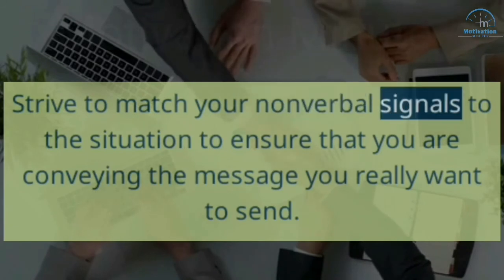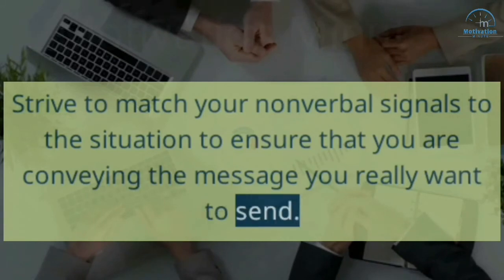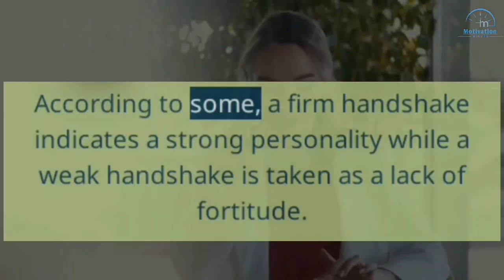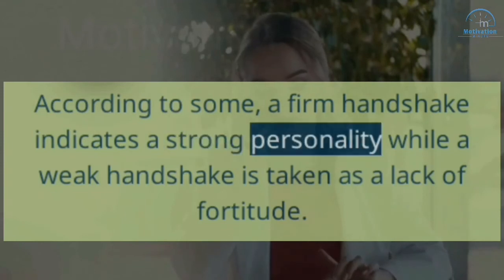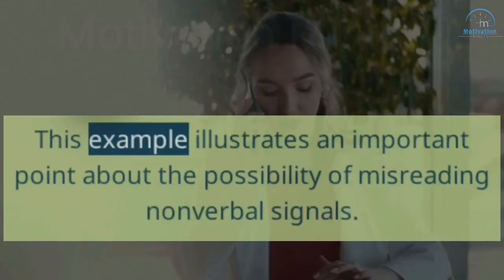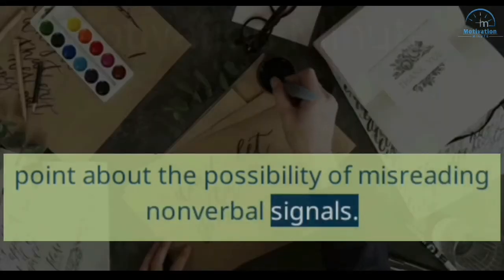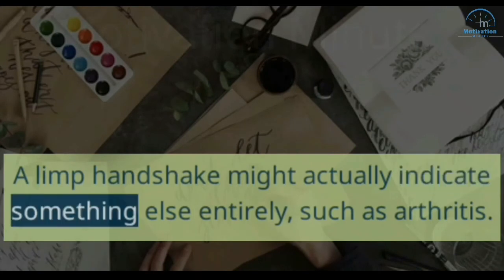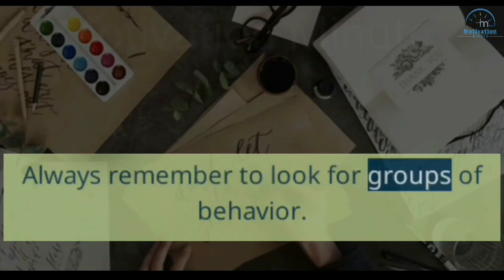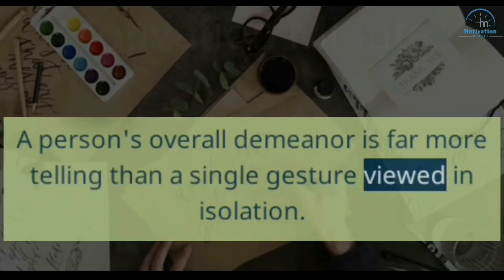9. Strive to match your nonverbal signals to the situation to ensure that you are conveying the message you really want to send. Be aware that signals can be misread. According to some, a firm handshake indicates a strong personality, while a weak handshake is taken as a lack of fortitude. This illustrates an important point about the possibility of misreading nonverbal signals. A limp handshake might actually indicate something else entirely, such as arthritis. Always remember to look for groups of behavior — a person's overall demeanor is far more telling than a single gesture viewed in isolation.